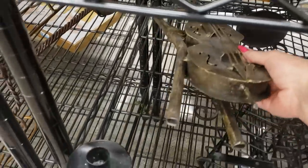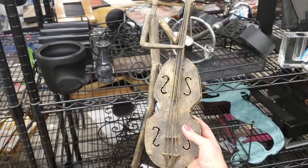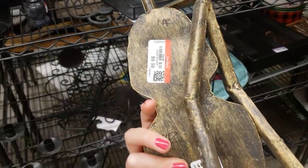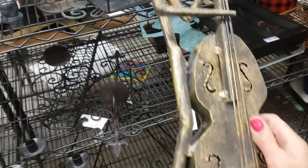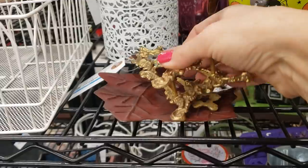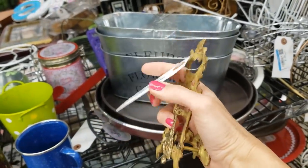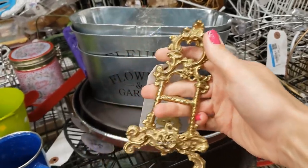Oh look at this — it's a bass player figurine. It's quite heavy at $9.99, from Z Gallery. Really sweet. And a little ornate plate stand — I'll take that at $3.99.